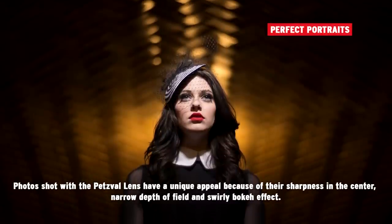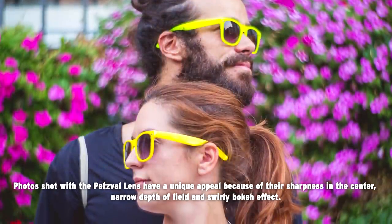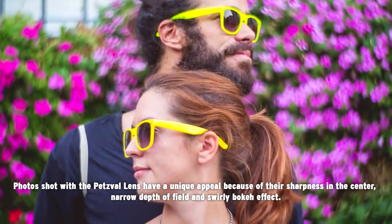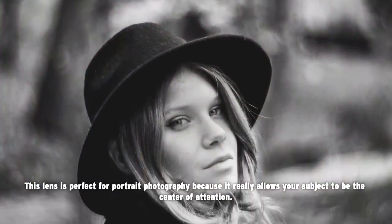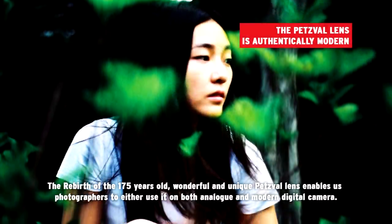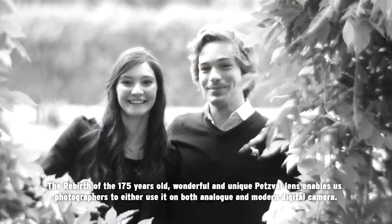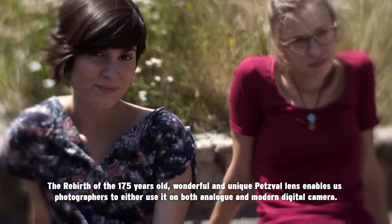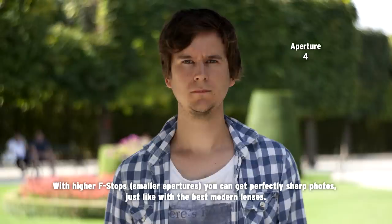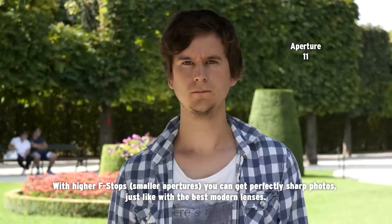Photos taken with the Petzval lens have a unique appeal because of their sharpness in the center, narrow depth of field, and swirly bokeh effect. This lens is perfect for portrait photography because it really allows your subject to be the center of attention. The rebirth of this 175-year-old wonderful and unique lens enables photographers to use it on both analog and modern digital cameras. With higher f-stops and smaller apertures, you can get perfectly sharp photos just like with the best modern lenses.